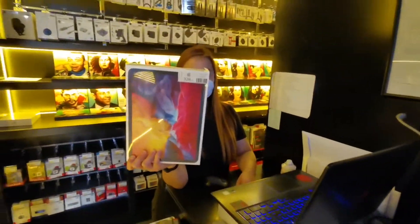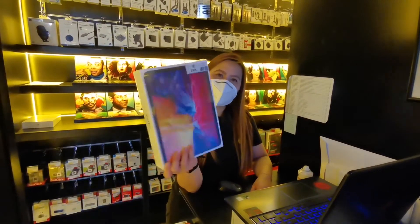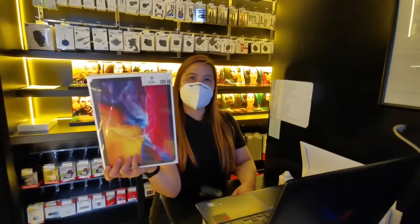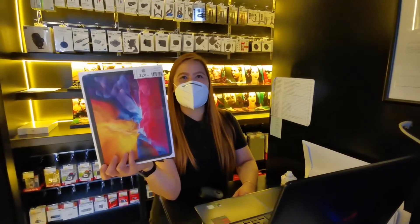How much to buy you? This one is 320. Do you have discount for it? I'll give you discount but only 380. Okay. Thank you.